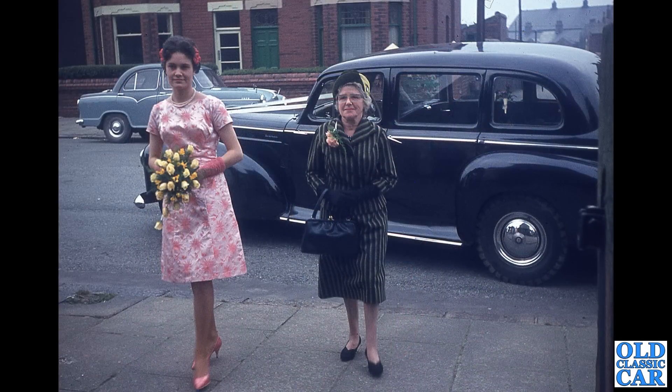Another period photo, this time a colour one — a mighty early 1950s Super Snipe on wedding car duties. There's a nice old Morris Ices in the background too, and very chunky tires on the rear as well.